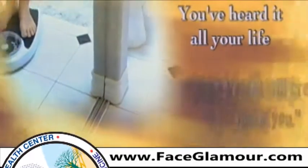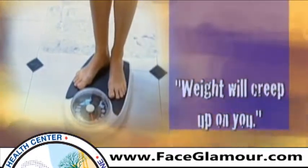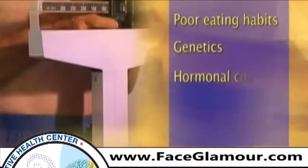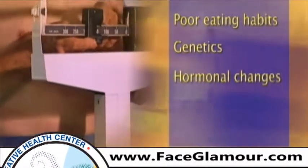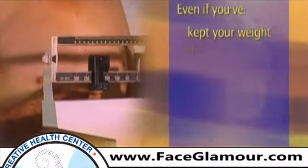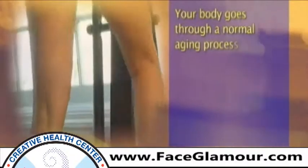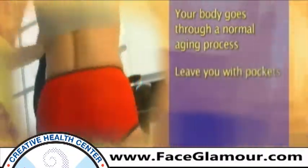You've heard it all your life — weight will creep up on you. The causes may include poor eating habits, genetics, or hormonal changes that come with age. What's even more alarming: even if you've kept your weight under control, eaten right, and exercised all your life, your body goes through a normal aging process which may leave you with pockets of unattractive cellulite in spite of your best efforts.